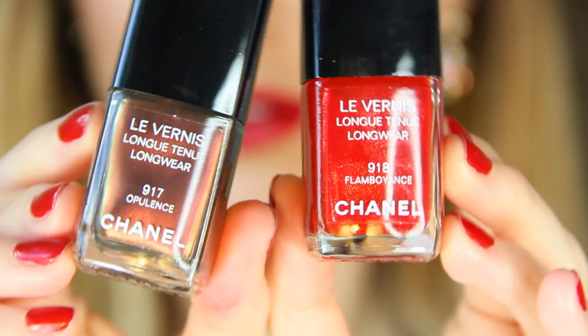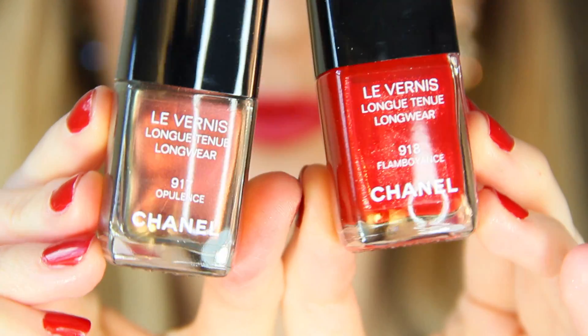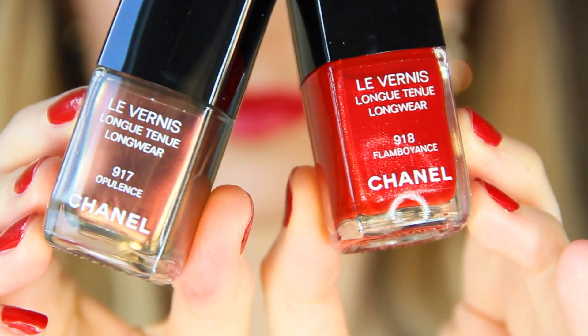There are two new limited edition Le Vernis nail polishes: 917 Opulence and 918 Flamboyance. Both still retail for $28 and are stunning for the holidays. There are also two new limited edition Rouge Coco Glosses.